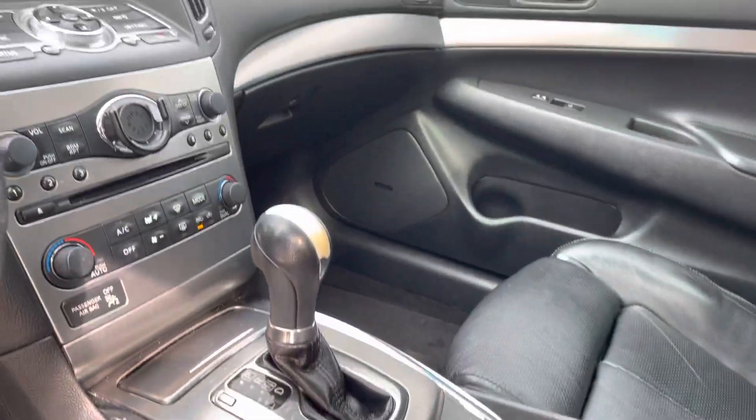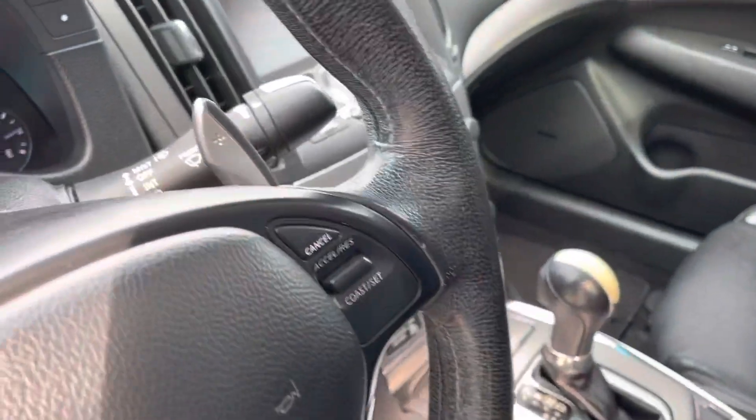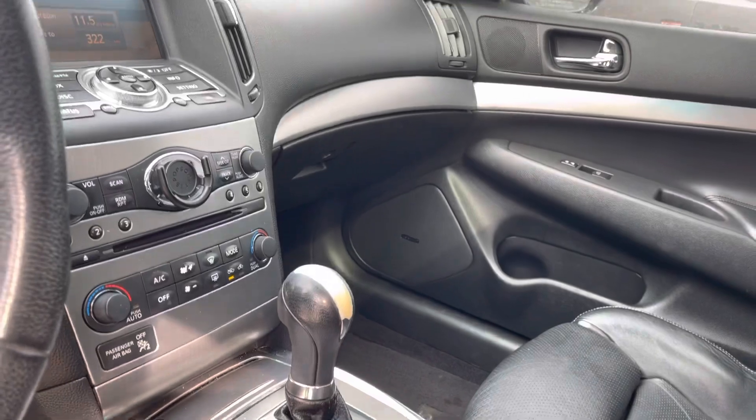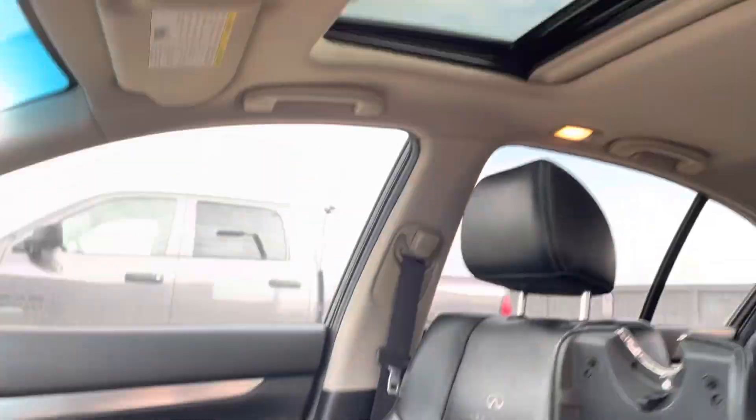You also get all your controls on the steering wheel for your cruise control, a power steering wheel, and all your controls for your heated seats, backup camera, and all your climate control in the middle as well.